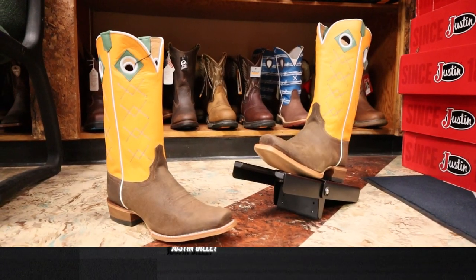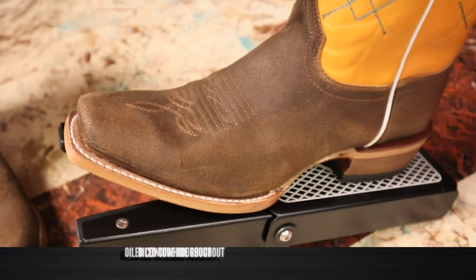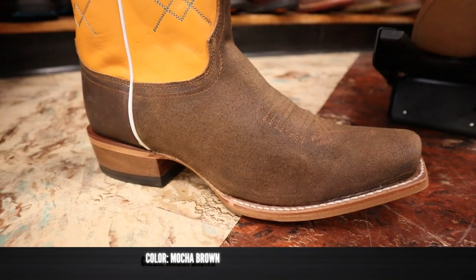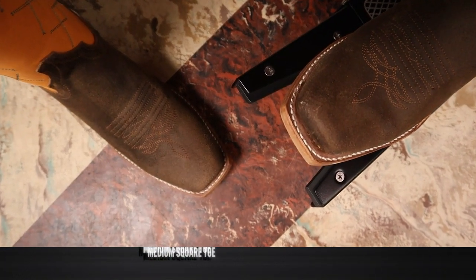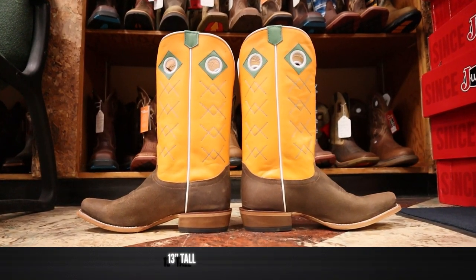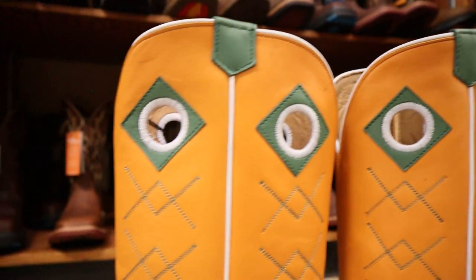This is Justin model number 2504, also known as the Billet, and it features an oiled rough out cowhide on the foot and the counter. It feels really nice and very durable, and that rough out is in their mocha brown color. We also have what they call a medium square toe, and it looks kind of punchy. This Justin Billet is coming in at around 13 to 14 inches tall with a bright orange top, some green stitching, and a little bit of green details around the pull holes as well.